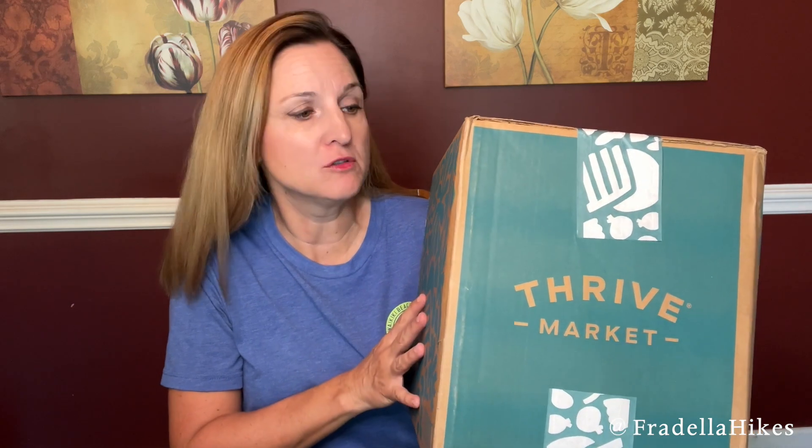Hey everybody, thank you so much for joining me today. Today I have another Thrive Market unboxing. Thrive Market is an online market and they have so many things to choose from. I will have a coupon code in the description below, so be sure to check that out if you are interested. So let's check it out and see what's inside.